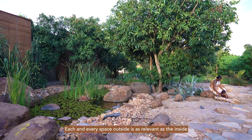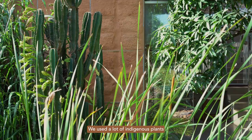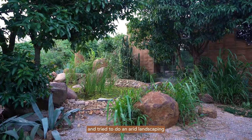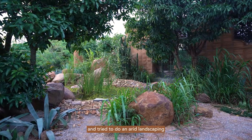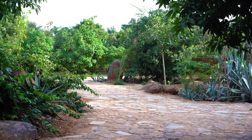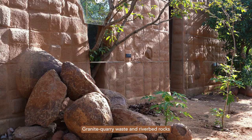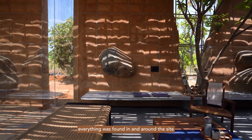Each and every space outside is as relevant as inside. We used a lot of indigenous plants and tried to do an arid landscape so that it is very much local. Granite quarry waste and river bedrock — everything was in and around the site.